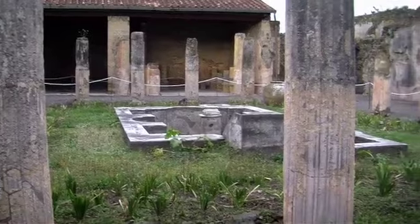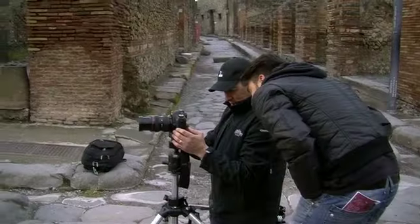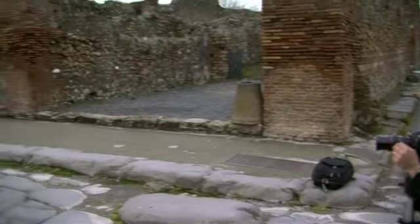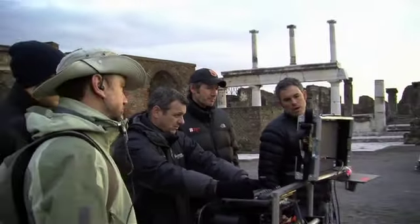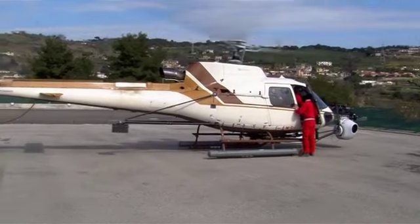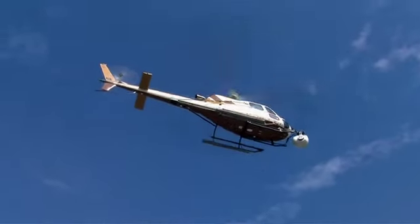We knew right from the top that we had to go to Pompeii and do our research and really start with the basics. We actually shot about 35,000 high-resolution photographs on the site. We scanned the site with LiDAR technology. We had a Super-G nose mount on a helicopter and shot with a RED camera, all in 5K.